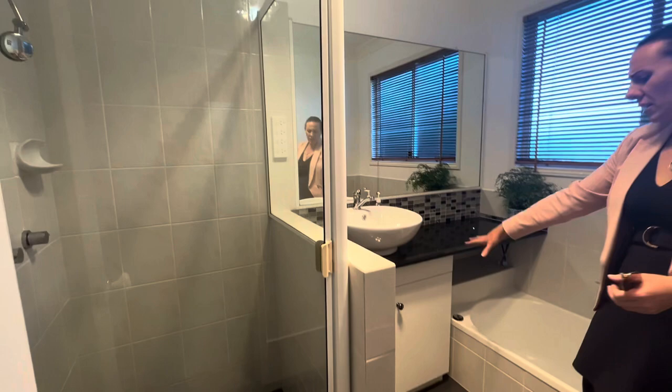This bathroom has also been updated. You do have a bath in here, shower, and your stone vanity top with basin.